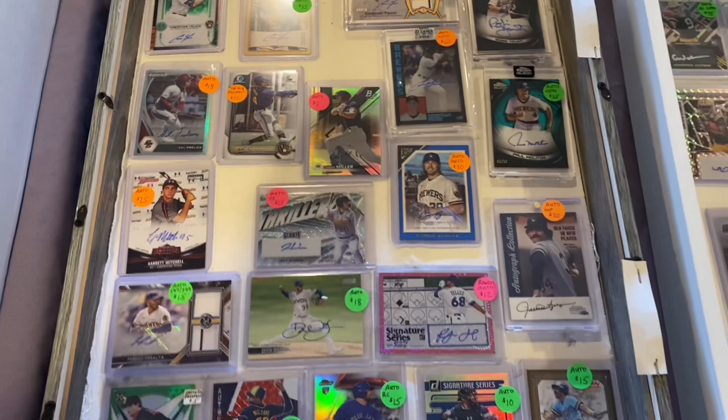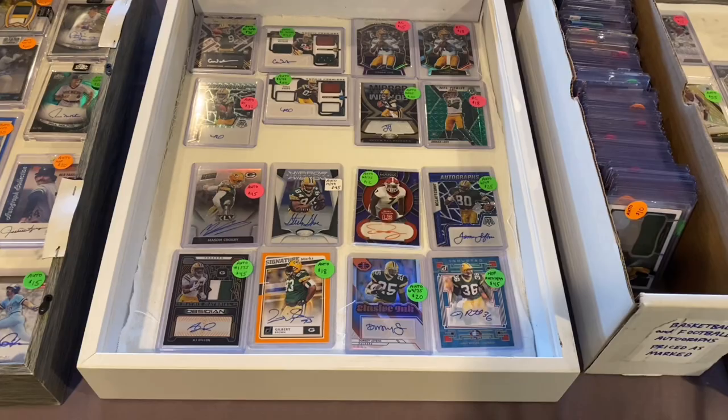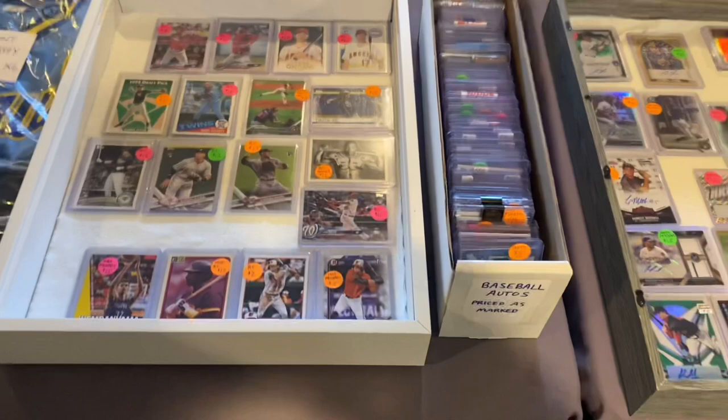As for our picks to click, I'm going to say the card that will sell today is this Gilbert Brown — a nice Signature Marks autograph of the popular former Packer. As for the card that will not sell today, I like it but I just don't think it will — it's this one from the World Baseball Classic: Shohei Ohtani striking out Mike Trout to end the World Baseball Classic. Now let's sit back, relax, and enjoy the Madison Card Show. Don't forget to like, comment, and subscribe to the channel.